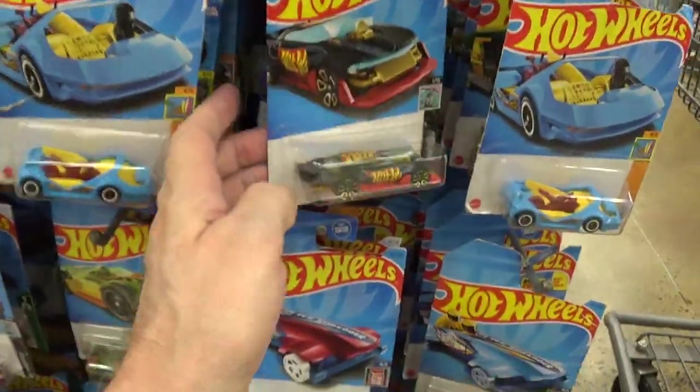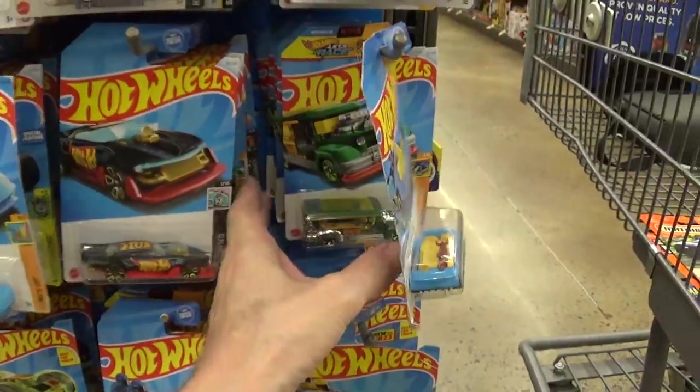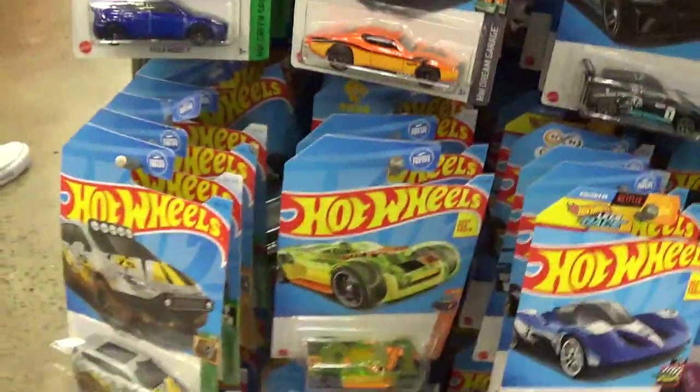Mostly fantasy crap — so the Mattel company doesn't have to pay as much for a licensing agreement. That's why most of the cars they're doing now is this fantasy stuff.